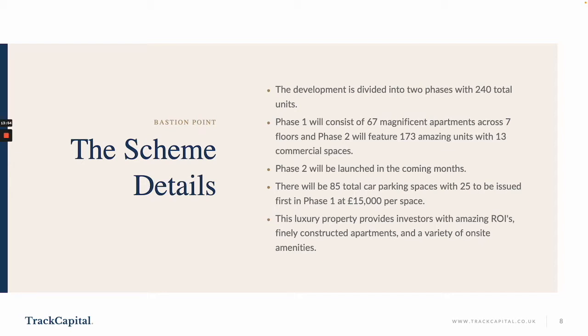There are 85 car parking spaces available with 25 being released in the first phase, priced at £15,000 per space. This luxury property will provide investors with amazing return on investments, with excellently constructed apartments and a variety of on-site amenities.